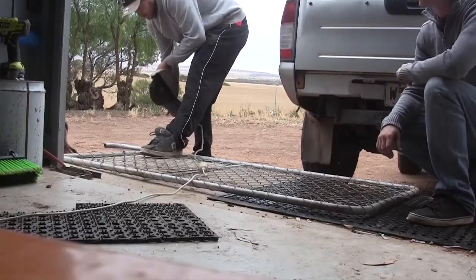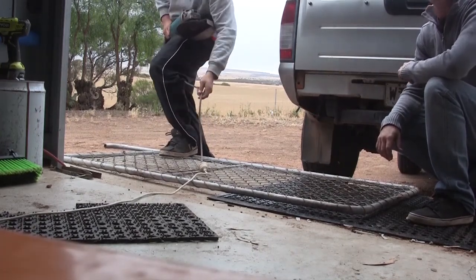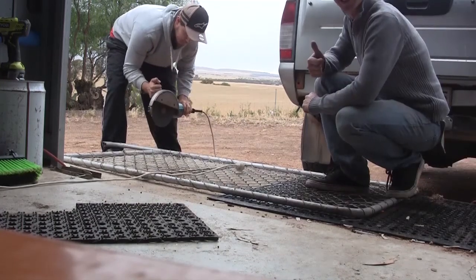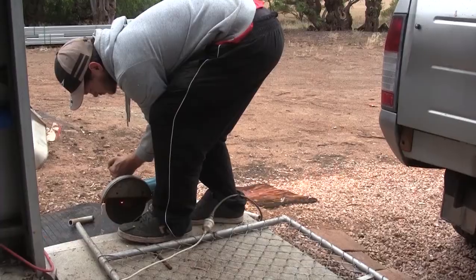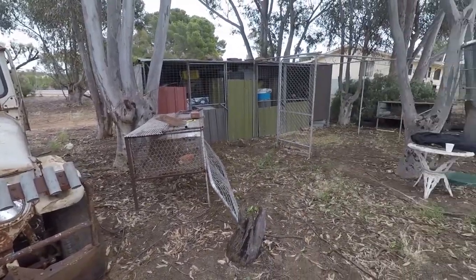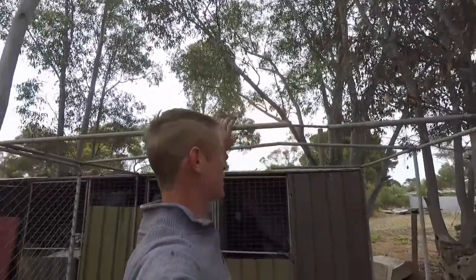There's a lot of scrap metal around the yard, so finding a gate for this new makeshift coop is pretty easy. Remember — safety first. Well, it's just complete. We've got our gate on now and our frame's all up.